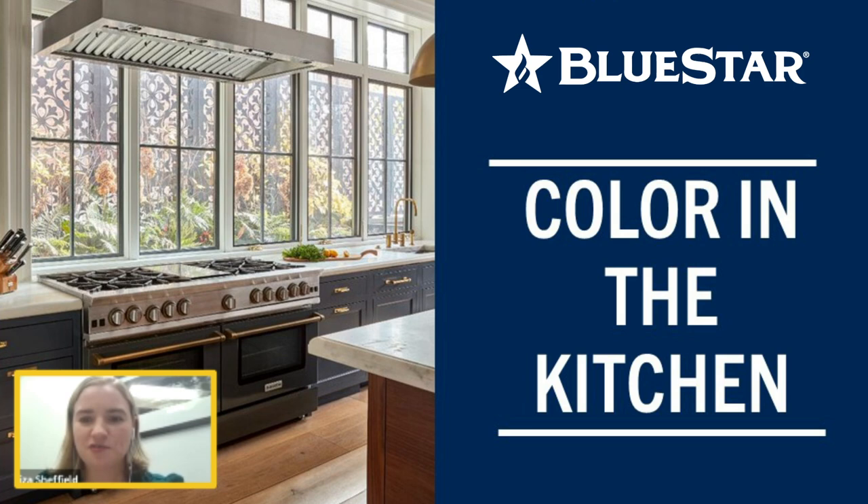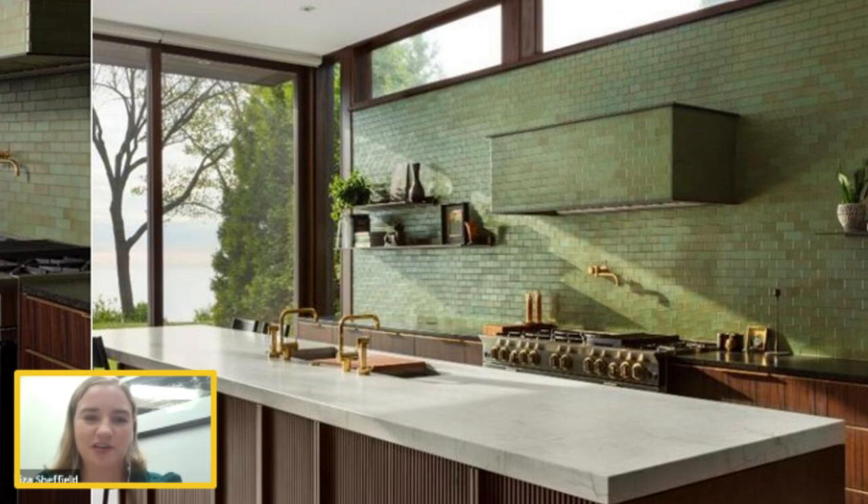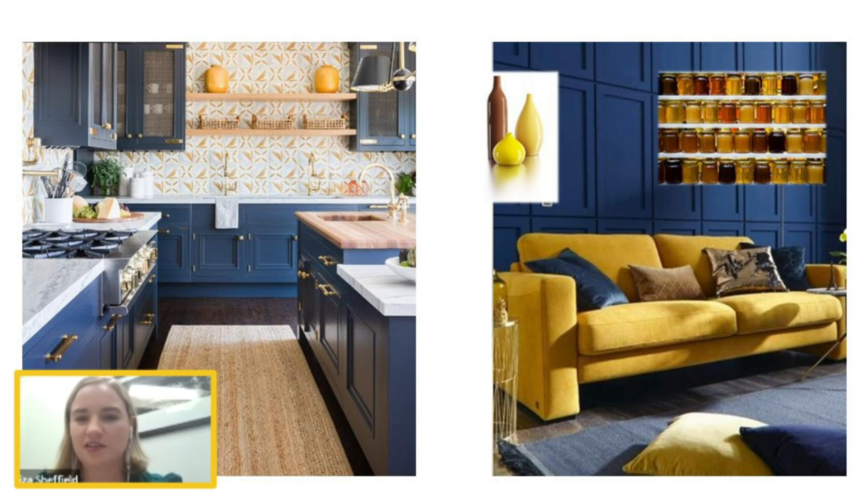What else is hot at Blue Star? Clearly, color. We believe fundamentally that color is here to stay. You see color in all sorts of kitchen designs these days — it's not just contemporary. It's traditional and everything in between. We see a trend of old colors like yellows and blues being reinvented into new settings and new hues that feel very fresh and modern.